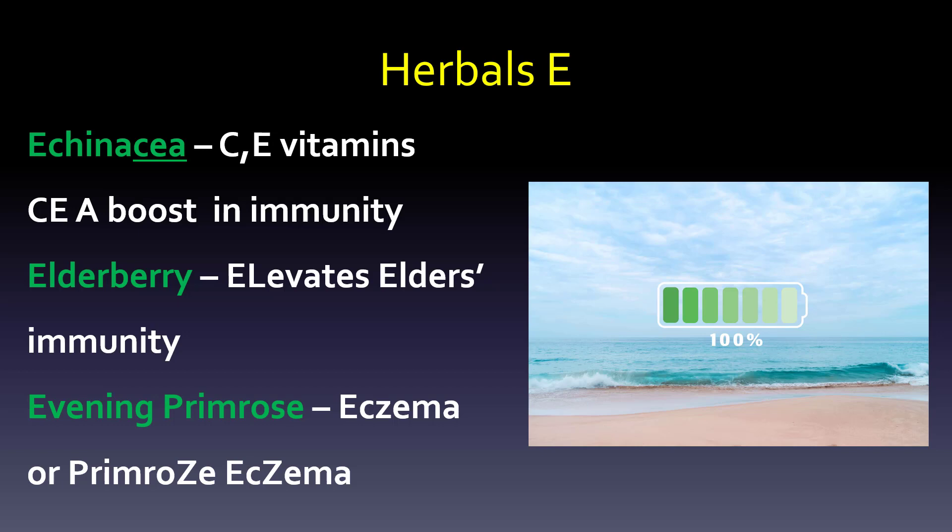Ginkgo biloba — 'don't let your memory go,' or 'biloba blood flow.' Just remember: ginkgo is for memory and blood flow. Ginseng is for memory and erectile dysfunction — if your erectile dysfunction were fixed, you'd sing, I guess. Glucosamine: 'glued joints get moving' — picture a runner. That's what glucosamine is for.